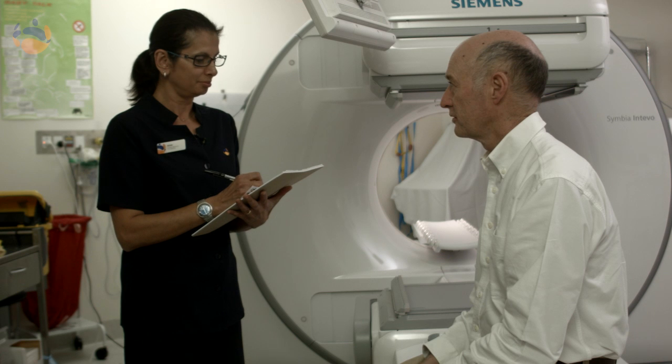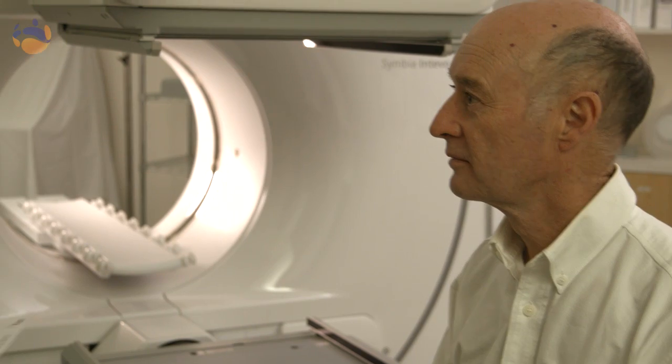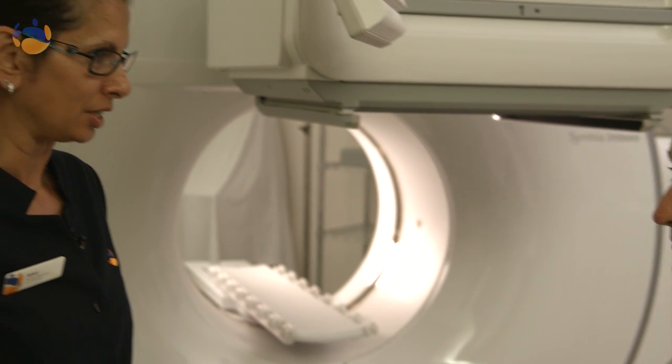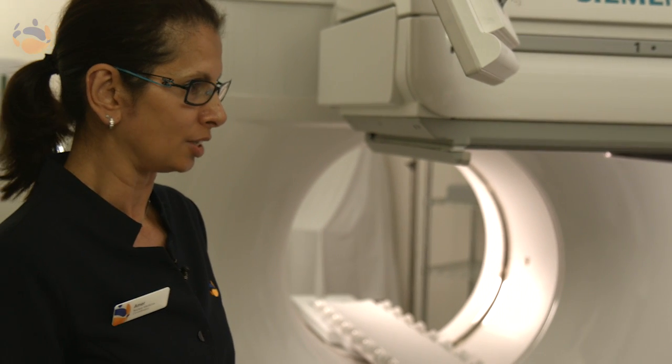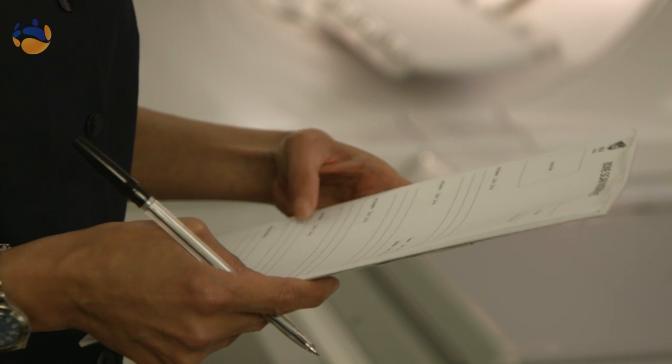For the nuclear medicine studies, the nuclear medicine technologist will perform your study. The nuclear technologist has obtained a university degree so they are very capable and qualified to inject the radioactive materials.